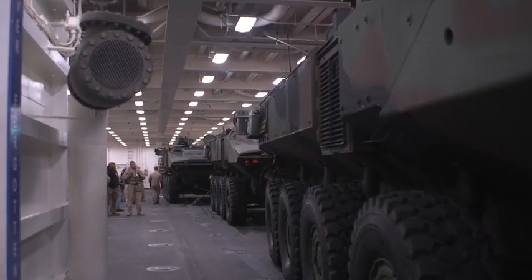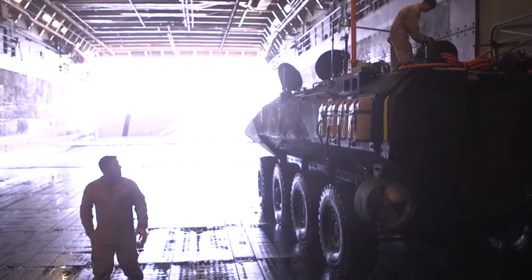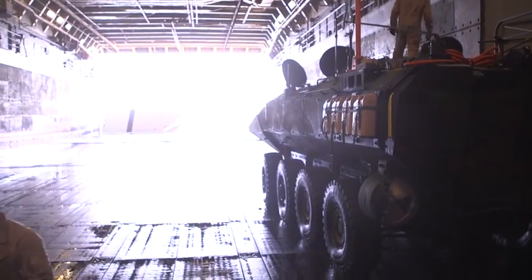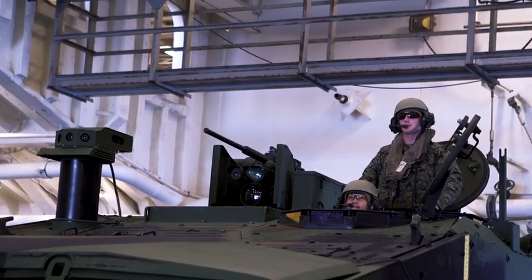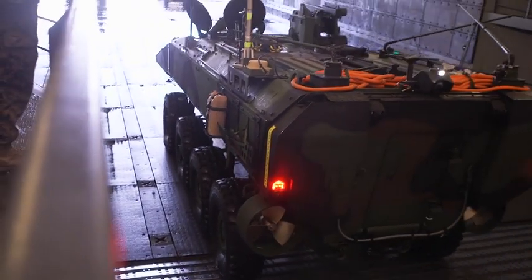This is the first time that we've tested with actually Marines operating the vehicles and bringing the vehicles on board ship.